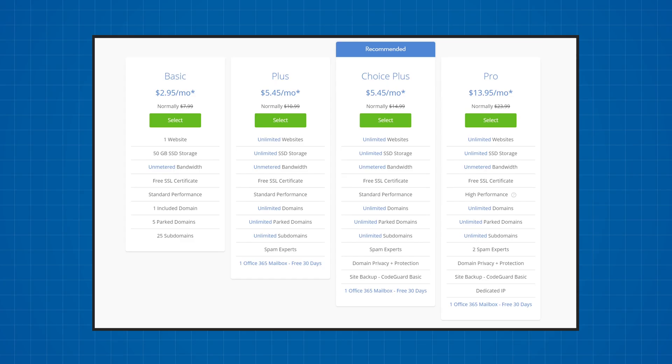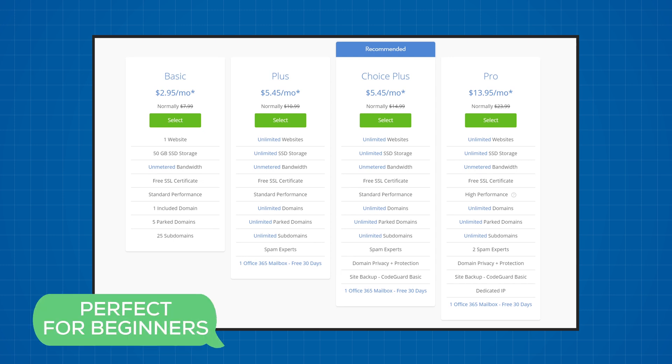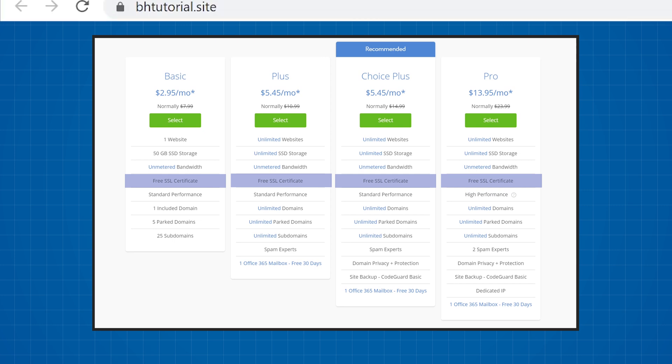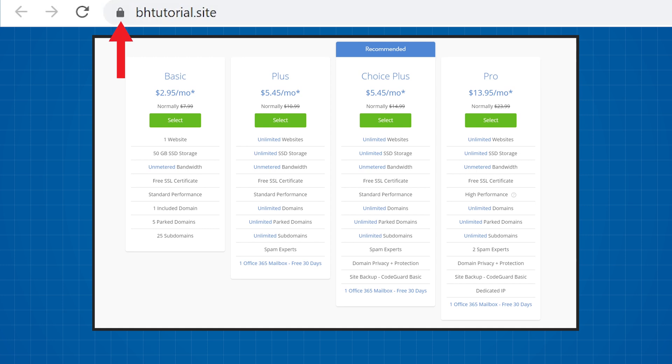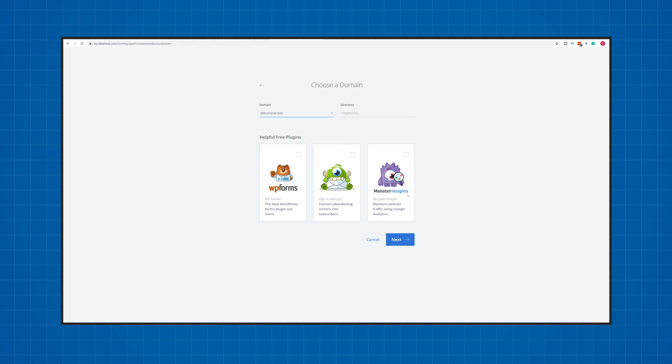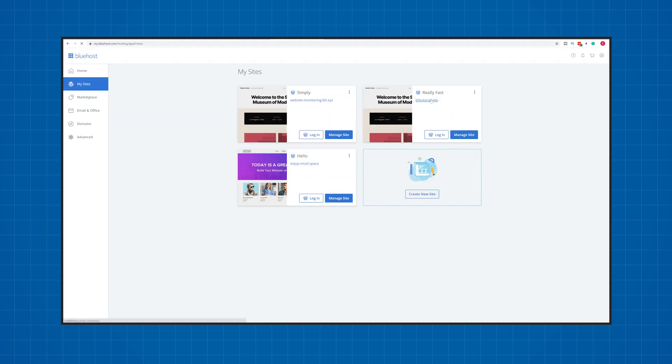But does this mean that Bluehost plans are bad? Not at all. They're actually great but for a certain type of user — they're definitely not for everyone. Bluehost gives you a lot for the price that you're paying, and their features are specifically tailored to website creating beginners or first timers. With all Bluehost plans, you get a free domain name, allowing you to register a website name completely free of charge. You'll also get a free SSL certificate, which encrypts your website and gives you a lock next to your domain, increasing trust from your users. One of the best beginner features is their one-click WordPress installation — with just a few clicks, you'll have your website online in around five minutes after purchase.